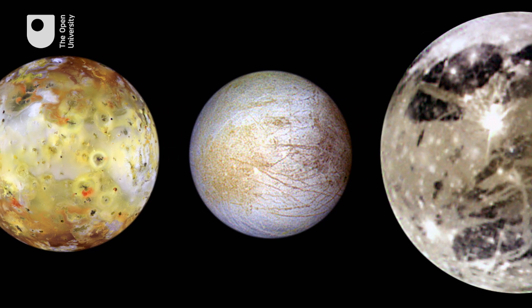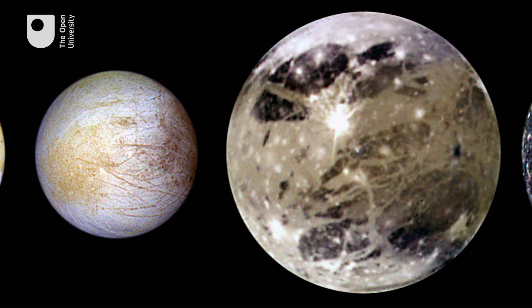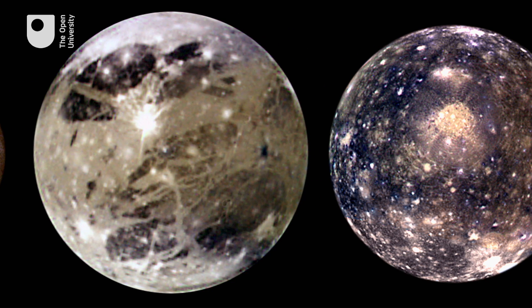The four large Galilean satellites orbit in close proximity to each other, and they orbit in what we call resonance. Their orbital periods are multiples of each other. Io revolves around Jupiter four times in the same period that Europa orbits around twice and Ganymede orbits around once, so there are even multiples of each other.